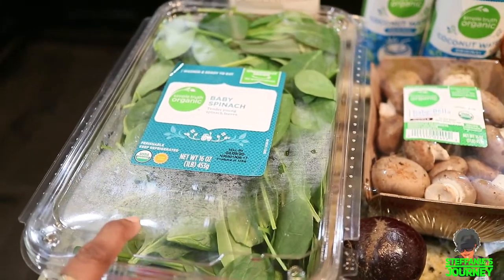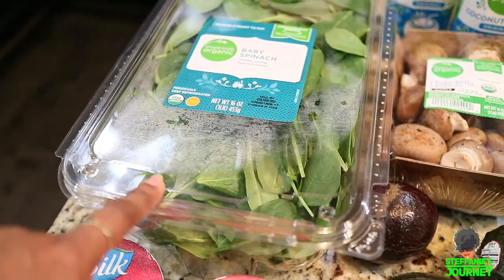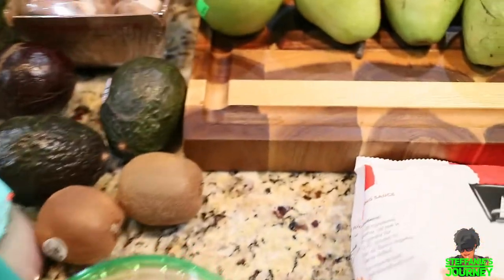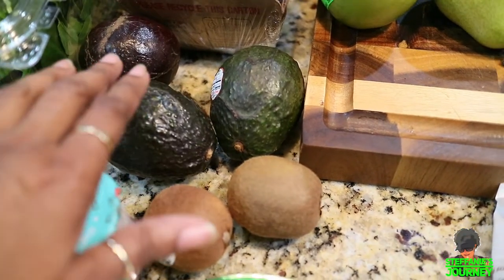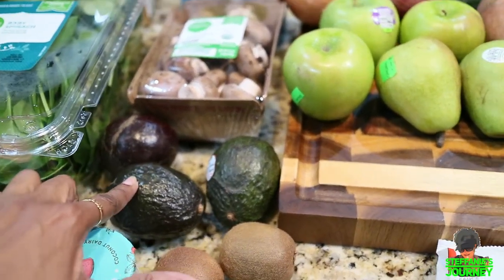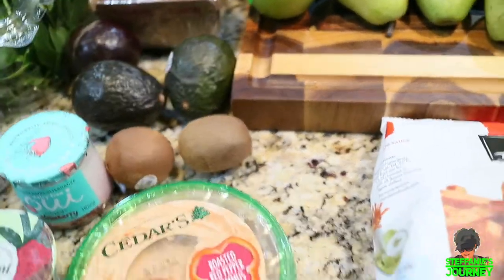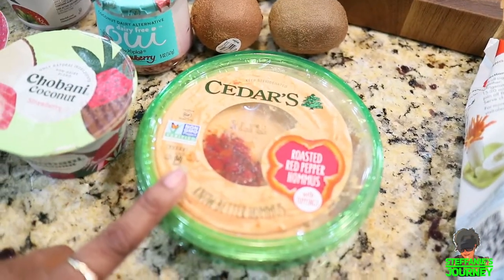The spinach was on sale for $3.99 — that's why I went to Kroger's for it. I usually get it at Costco for the same price but didn't feel like going, so I grabbed it here. I got three avocados — they're organic, but avocados aren't on the dirty dozen list so it's okay to eat non-organic. They were on sale for $3.99. I also got two kiwis that were on sale, but I need to eat them fast because they're soft and about to go bad.